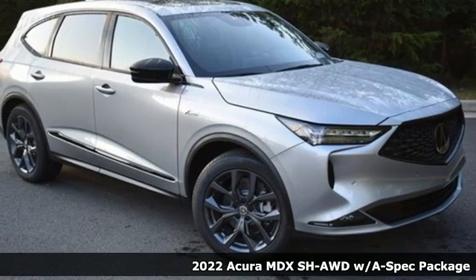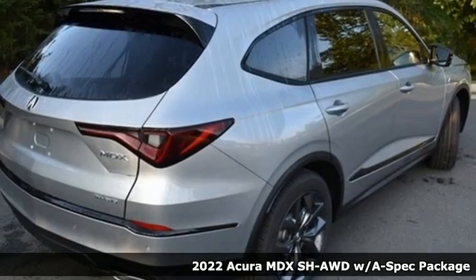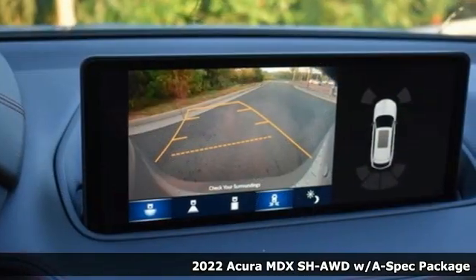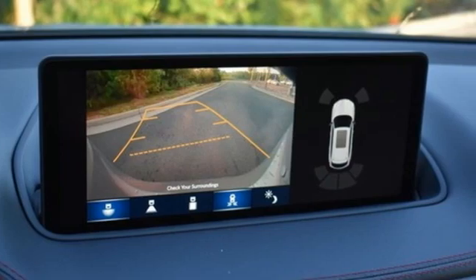It's a new 2022 Acura MDX. This MDX is as much at home on the highway as it is a country road, with the handling of a sports car and the good nature of a sedan.